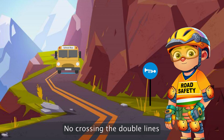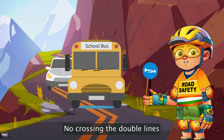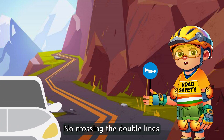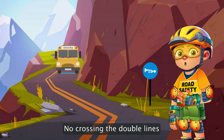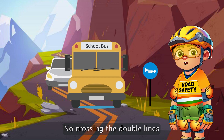Notice the double white or yellow lines on the road. These are like the road's 'do not cross' sign, especially where it's hard to see far ahead. They tell us to stay in our lane because it's not safe to pass here. Let's keep our eyes open for these lines and respect what they stand for.